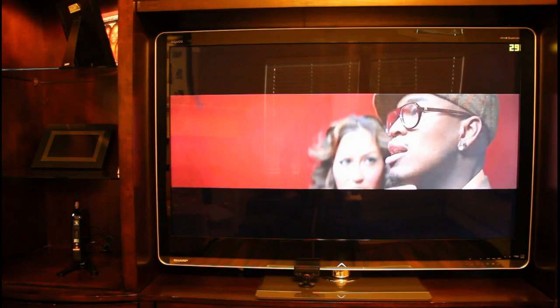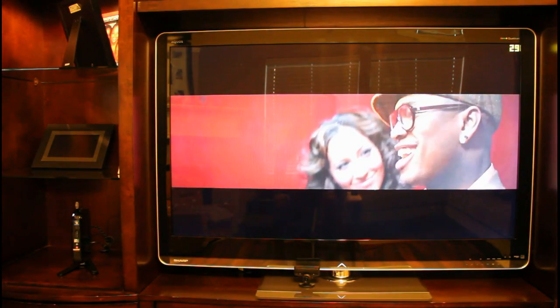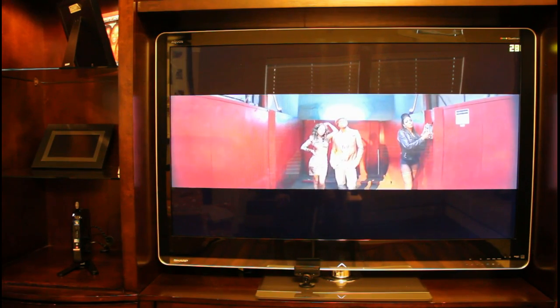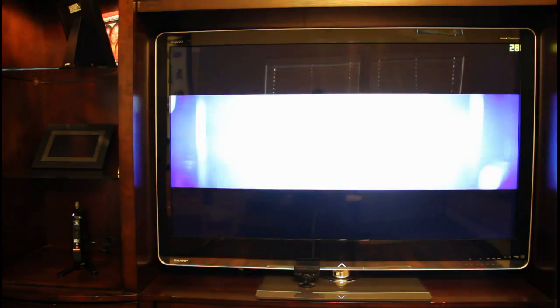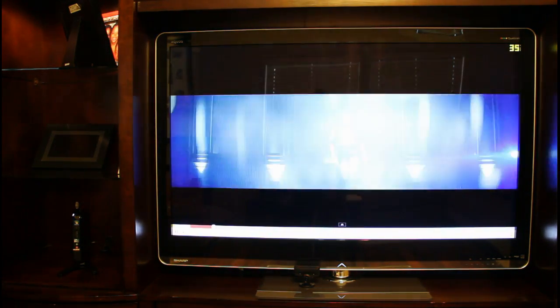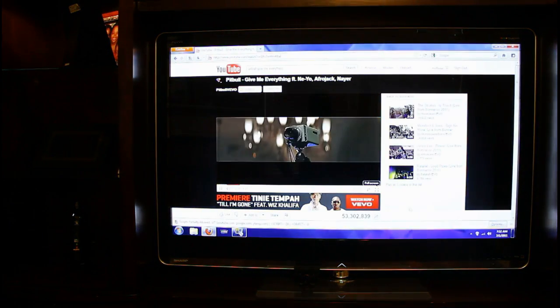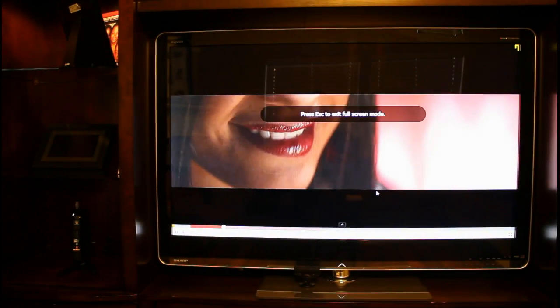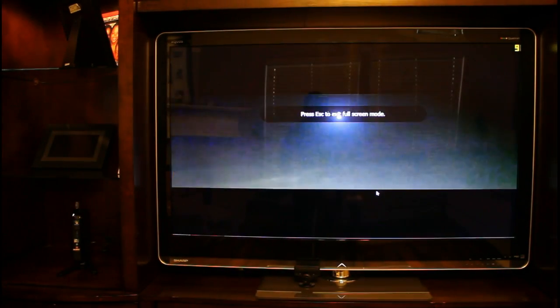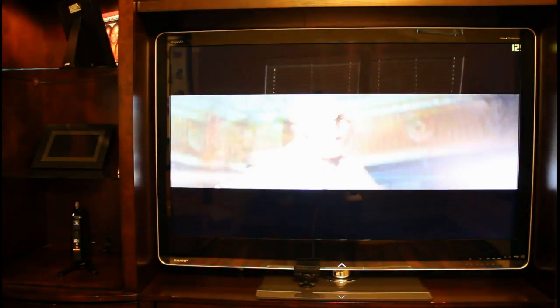I did notice a weird thing where if you're in windowed mode and you go back out and it's still in 1080p, when you try to go back in it seems like it's a memory issue and it still gets stuck at 10 frames per second, because I think it's not enough memory on this card. So right now I've gone to windowed mode and I go back in full and it's running at 10 frames per second — I guess it's a memory thing. However, if you go straight into full screen and go into 1080p, it's no problem.